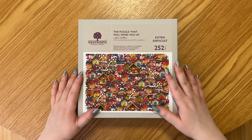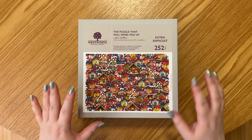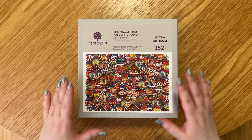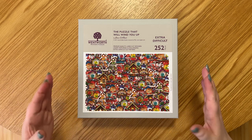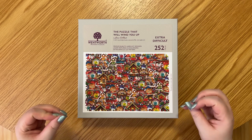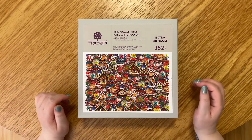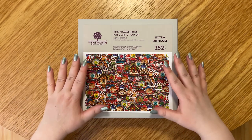The box itself is just all cardboard and there's zero plastic. Even when this and a couple other puzzles arrived, they came in a cardboard box, and even the tape used to seal the box was a sort of recyclable paper tape — no plastic tape. So yeah, really, really impressed.